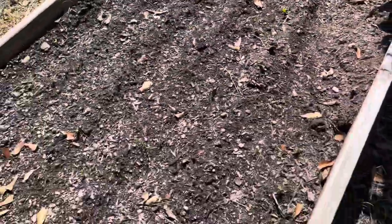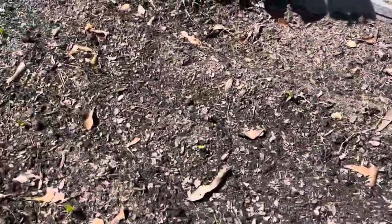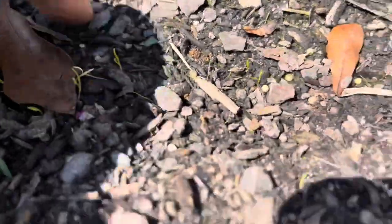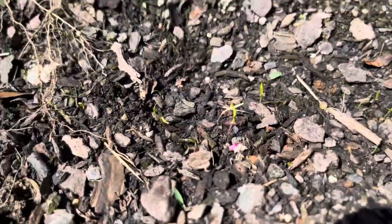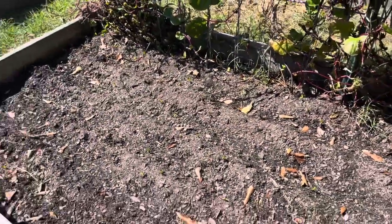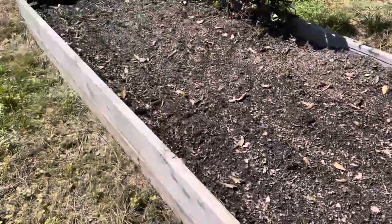Got some carrots in this bed. Some of them just germinated — let me try to get that in focus. Still working on germination over here, but it's going to be a whole big old bed full of carrots.